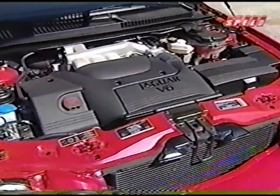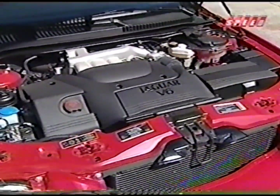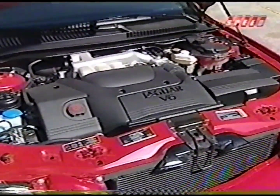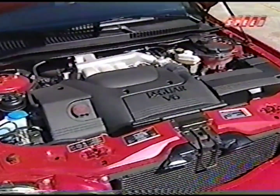Buyers can choose between a 2.5-liter V6 and a 3.0-liter V6. Because more power is better than less, we outfitted our X-Type with the 3.0-liter. It's rated at 231 horsepower at 6,800 RPM, and it packs 209 pound-feet of torque at 3,000 RPM. Not neck-snapping, but sufficient.